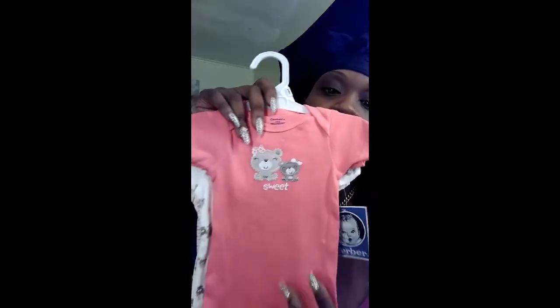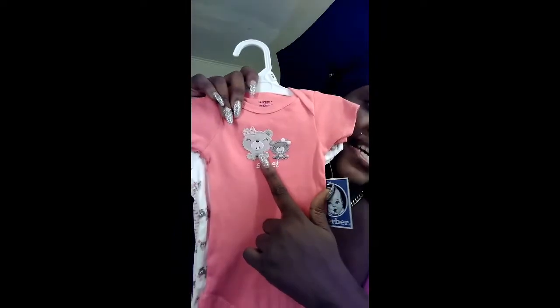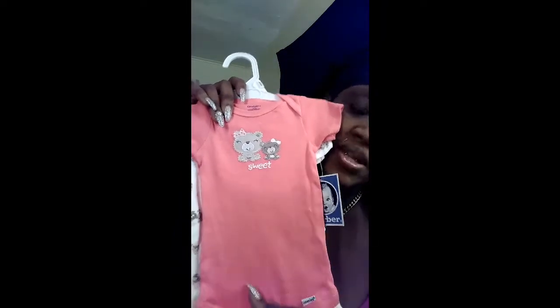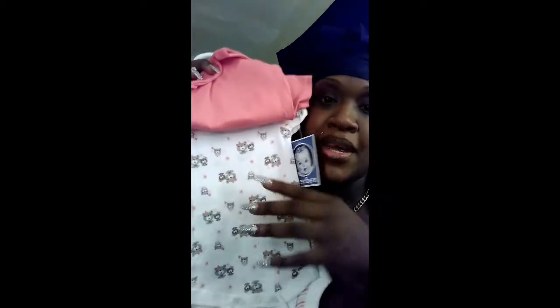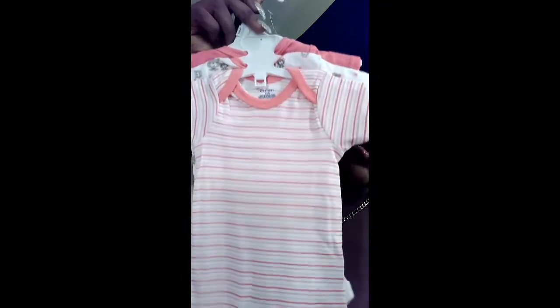Something I bought — this is by Gerber — and I just thought this was adorable. It's a three-piece onesie set. I love the fact that it has mommy and baby, and it says 'sweet.' And then I just got drawn in to the teddy bears with it being mommy and baby, and it has cute little flowers all over it. Then it has a plain striped one, which I thought was really adorable. I probably paid like $4.99, maybe $5.99 for that.